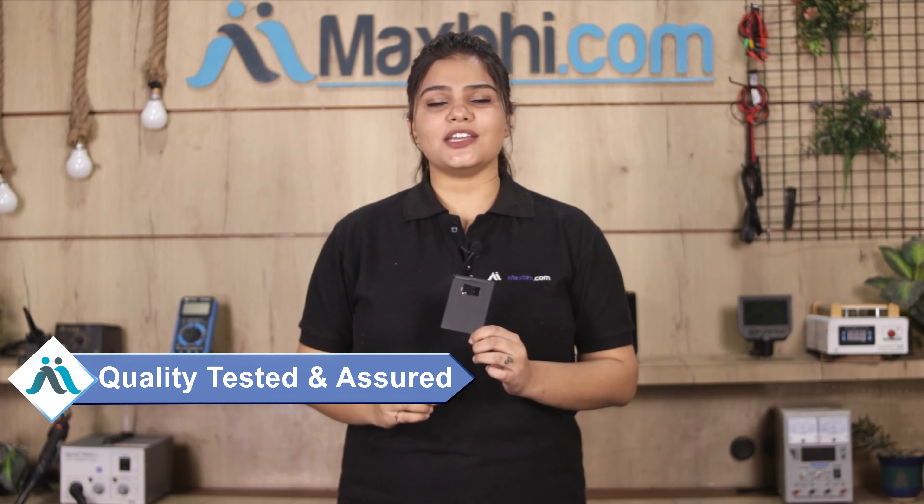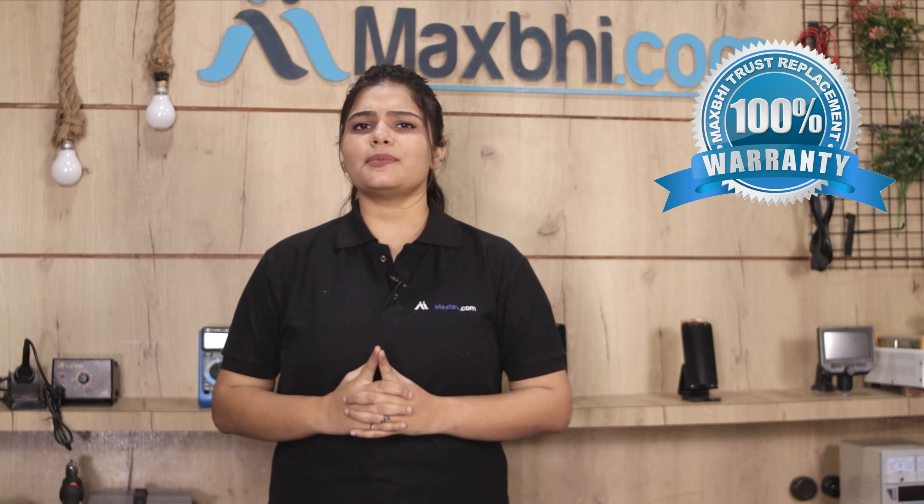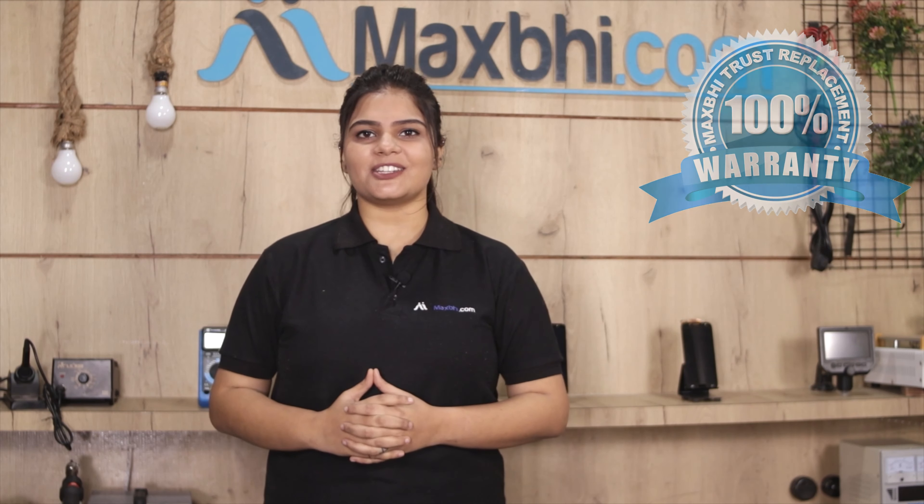This battery is inspected by our quality team after quality assurance, and after that it will be sent to you. Also, a Samsung Galaxy A10s battery Maxp trust replacement warranty will be sent to you, which will ensure confidence in your purchase.